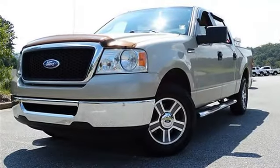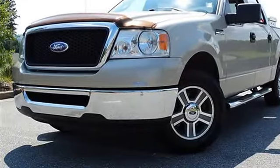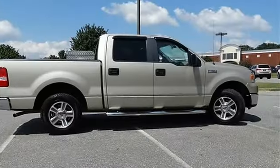2007 Ford F-150 Crew Cab Pickup. This vehicle features the following equipment: Automatic, Gas Ethanol, 5.4L 330, Rear Wheel Drive.